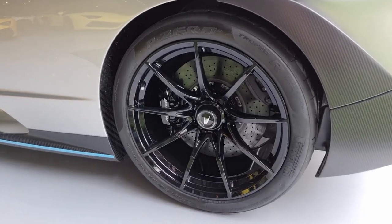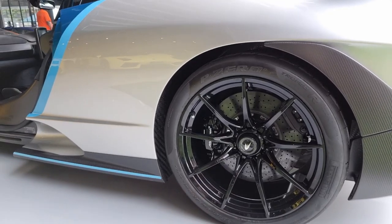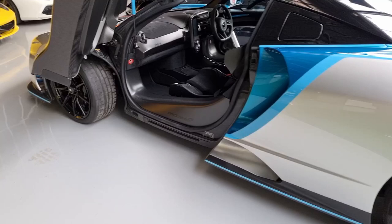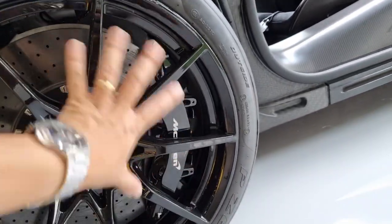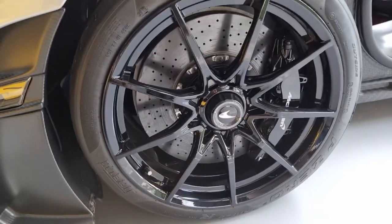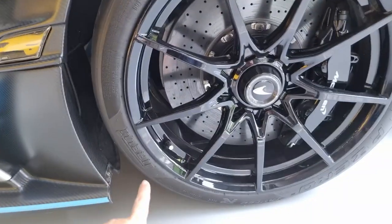The Senna comes standard with carbon ceramic brakes all around. Even in the world of carbon ceramics, these are considered high-grade — each disc takes seven months to make. The front caliper is a six-ventilated-piston setup, designed for better brake cooling and improved heat dissipation. Although carbon ceramic brakes are naturally very good at managing heat, McLaren takes it a step further by ensuring the six pistons get even better ventilation.